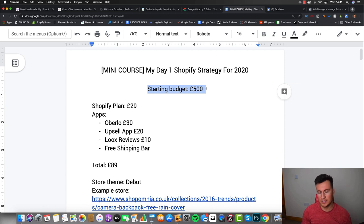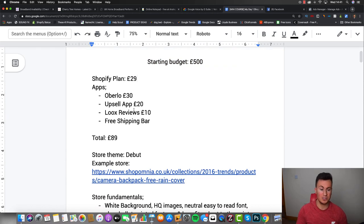The start budget for this strategy is £500. This will allow us to get the required Shopify apps, pay for the required plan, do all the testing we need on Facebook, and handle the scaling as well. Remember you also need some funds left over for order fulfillment - the faster we can fulfill orders the better, because customers receive their products sooner. To start, you need a Shopify plan which is going to cost £29. Shopify won't let you sell until you sign up to a paid plan, so this is an expense you can't avoid.